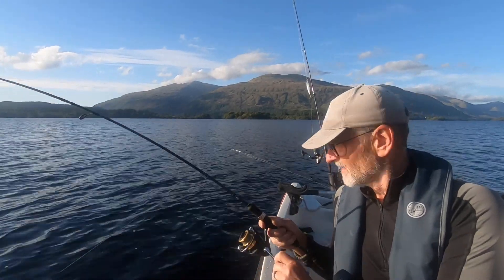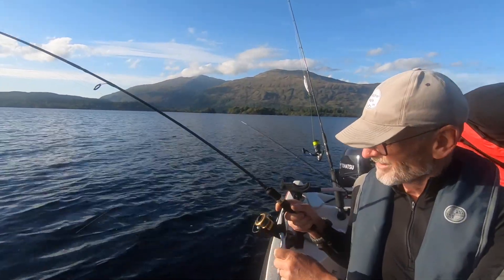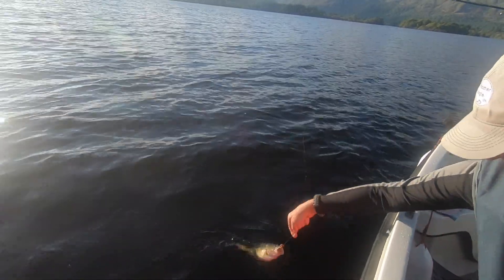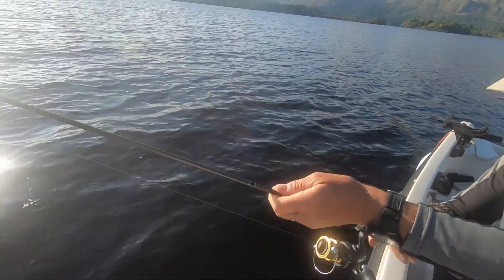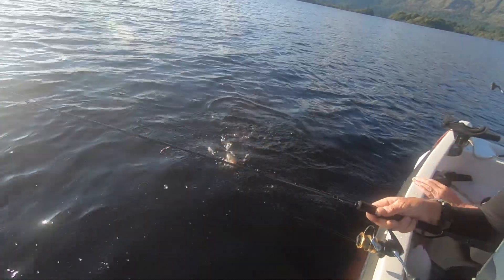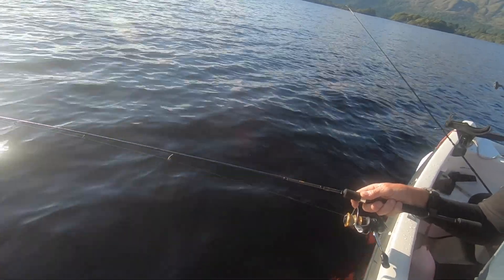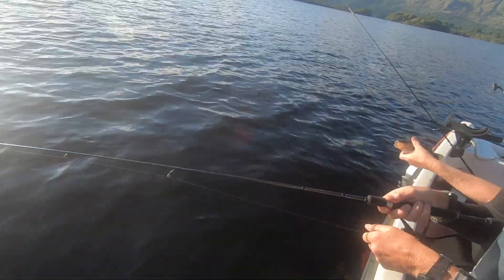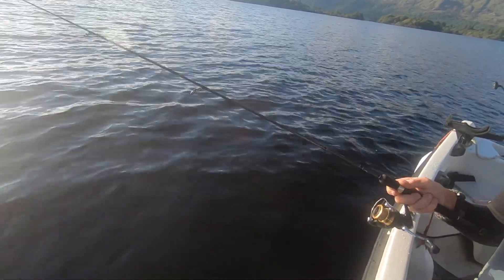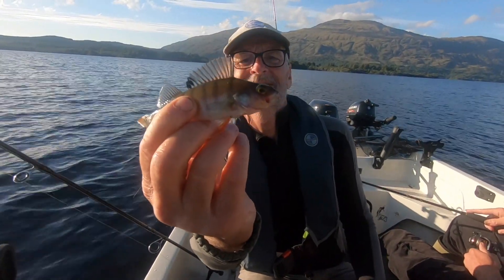Fish on! Oh nice one, it's putting a bend in - look at that bending that rod. That's nice, it's taking a bit of line as well. I think we might be able to just hand-land him - oh well, at least you saw it. I probably should have netted it. Into some nice fish here. It's a real rattle of a bite when they go for it. Got a really small one there - cheeky little beggar, it took quite a big worm.